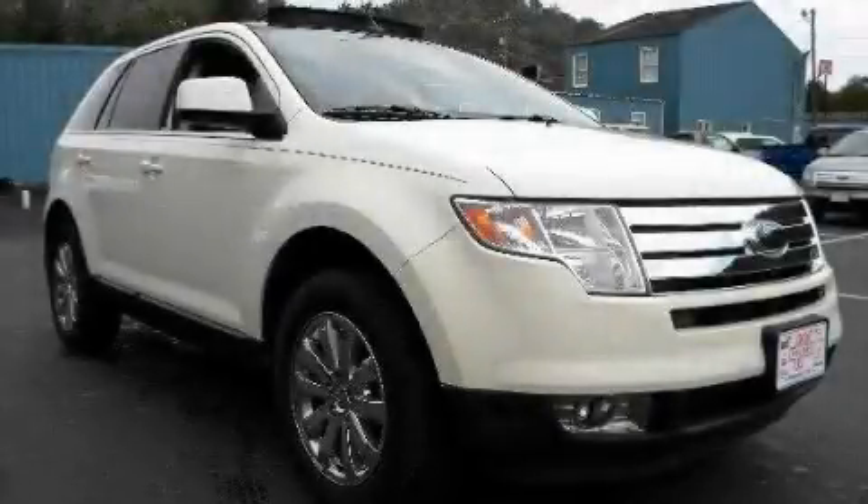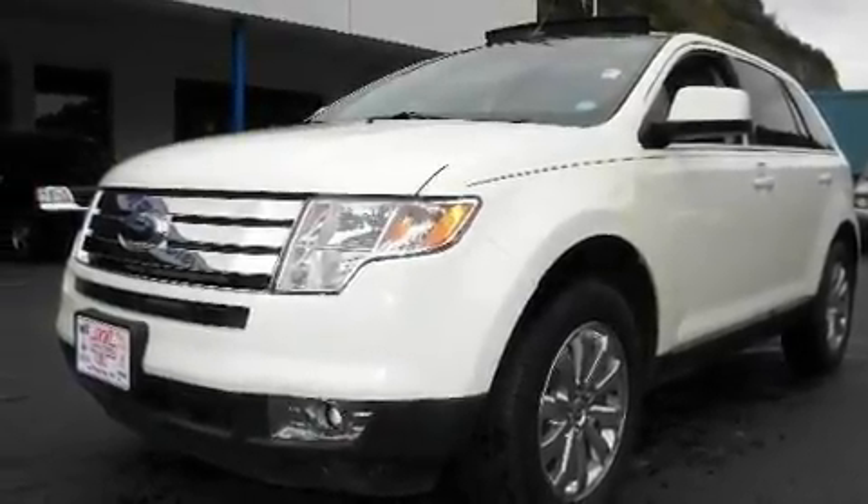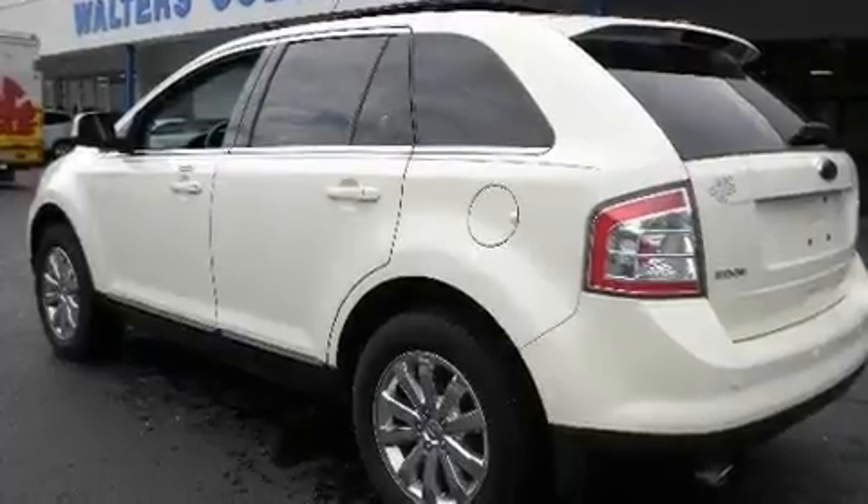This is a 2008 Ford Edge — plenty of space for what you need. It has a 3.5-liter 6-cylinder engine, a 6-speed automatic transmission, and all-wheel drive.